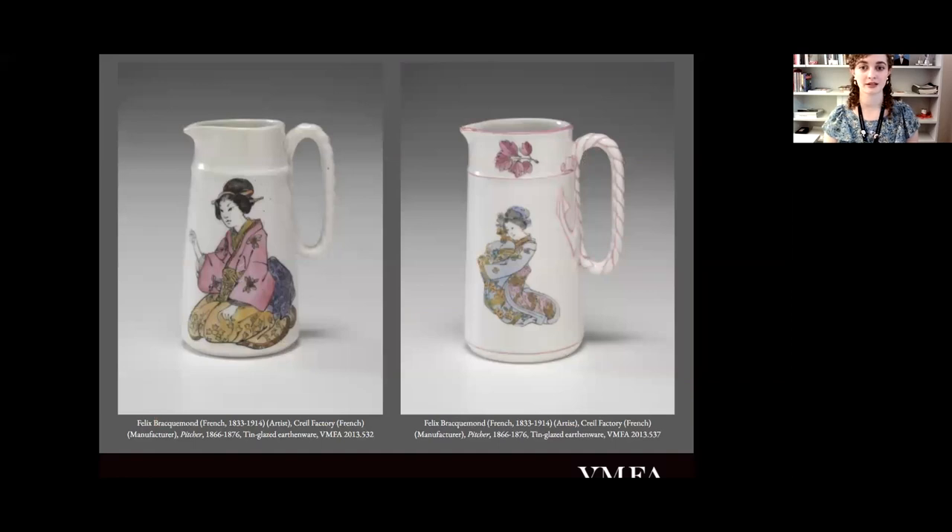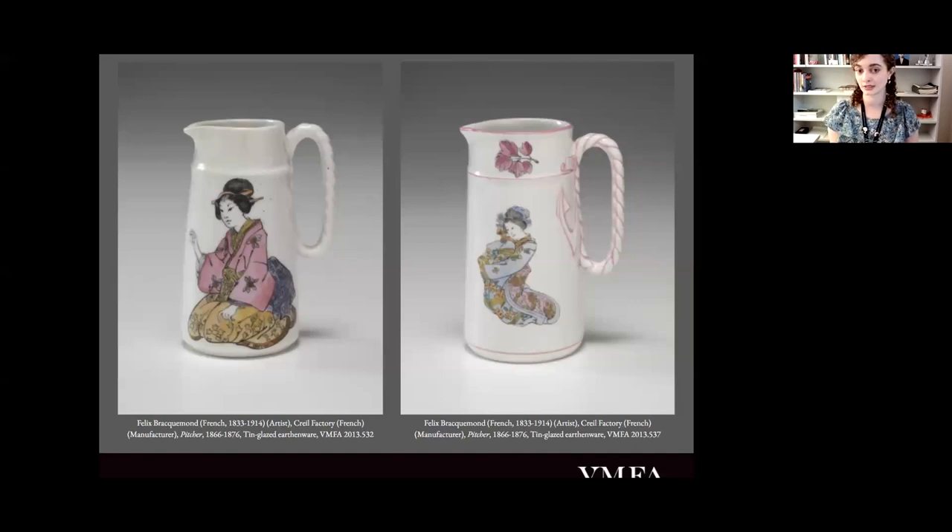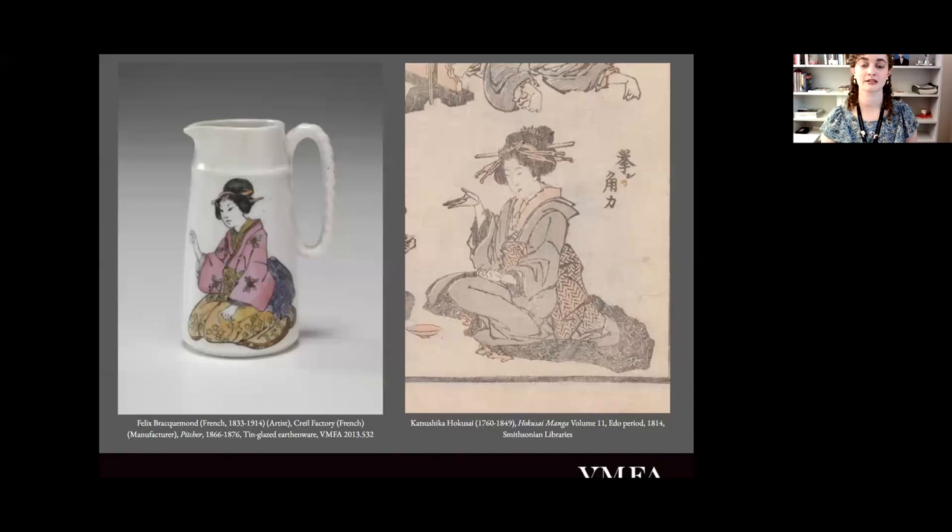Here is an image of two different pieces that are not currently on view, but it's a much more literal take on these mangas. As you can see, they're not exact one-to-ones—the hands are a little bit differently positioned—but you can tell that he is looking directly at these sketches.